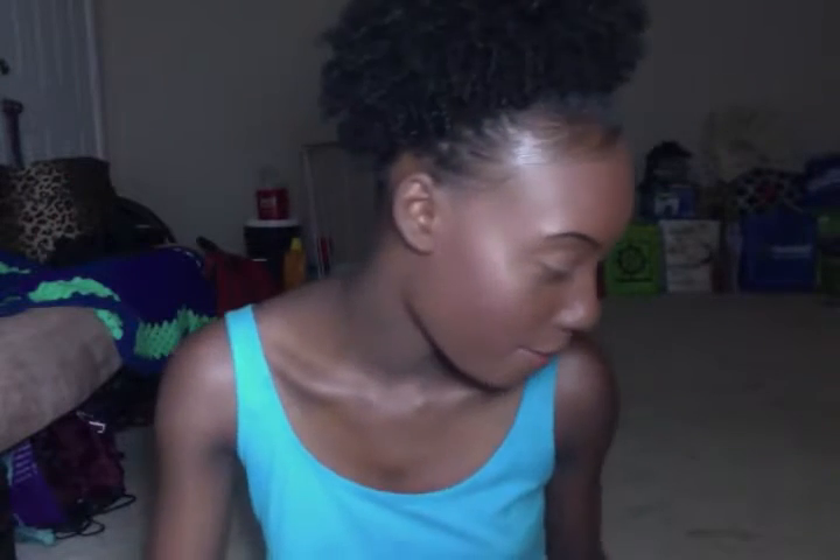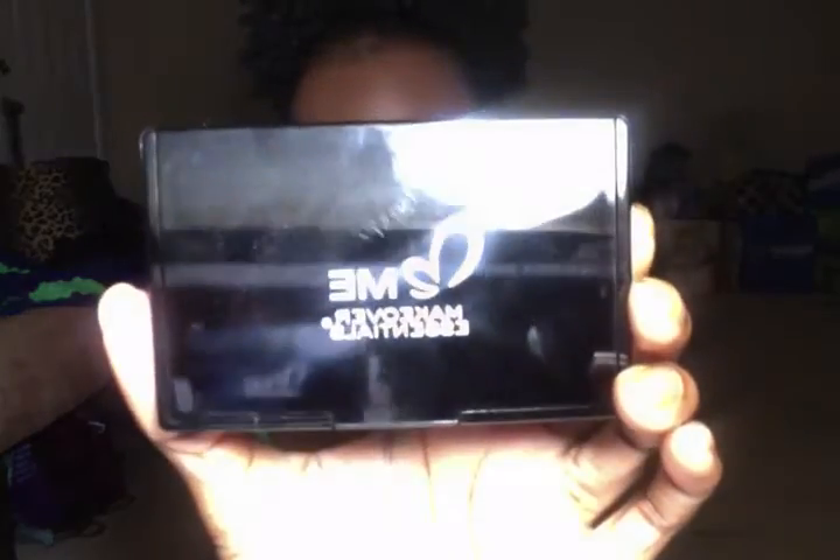Hey YouTuber Therese here again and I'm back with another video. I want to feature a product that I talked about in my stash video — shop your own stash, find hidden gems in your makeup collection. This is the Makeover Essentials little palette that has bronzer, some highlighters, and some really nice eyeshadows.